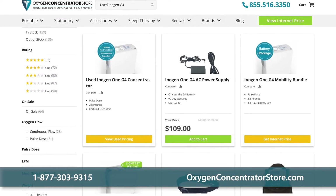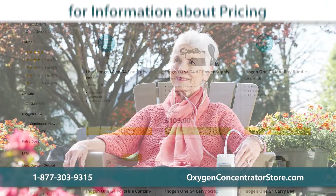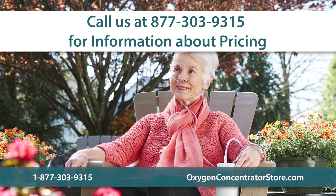Customers can opt to purchase a used Inogen G4 with prices depending on the unit's hours, warranty, and condition. Inogen One G4 prices vary daily, and our team of oxygen experts can assist with pricing and help you better understand the marketplace.